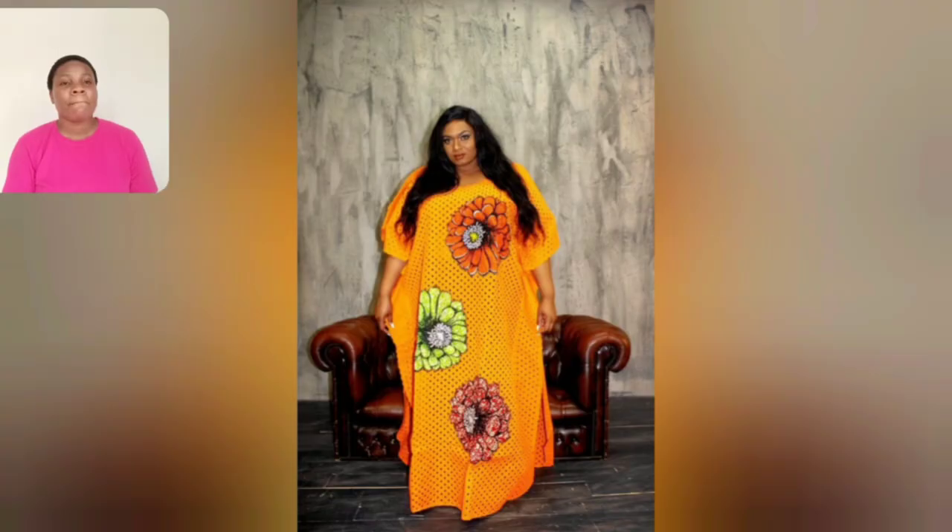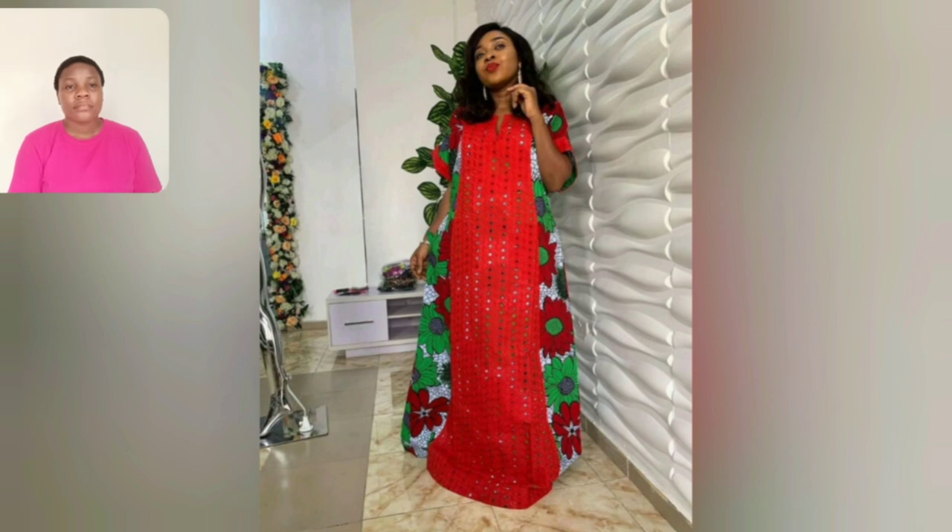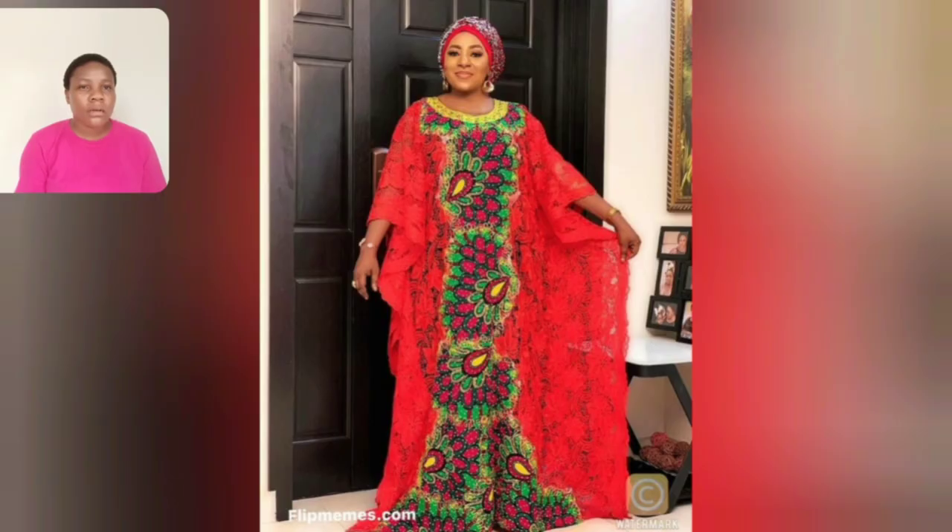Oh my mummies, oh my word, guys look at this orange — this is so beautiful, the orange is nice. You all know that this particular style has been there since last year and people are still rocking it this year. So I decided to put it in and it will still trend next year — see that particular style, it's very beautiful.